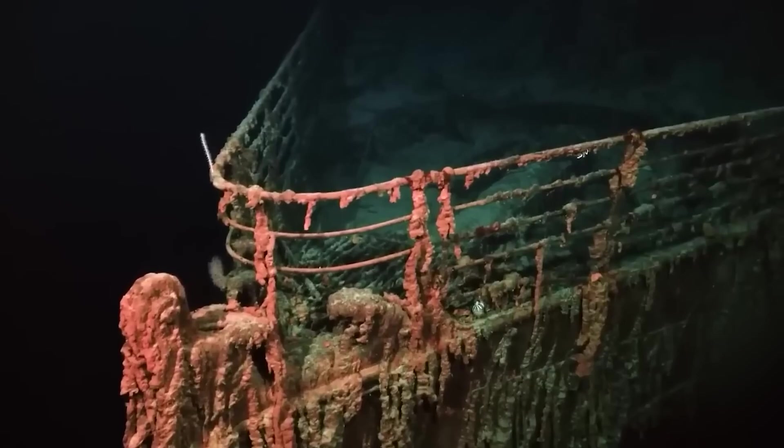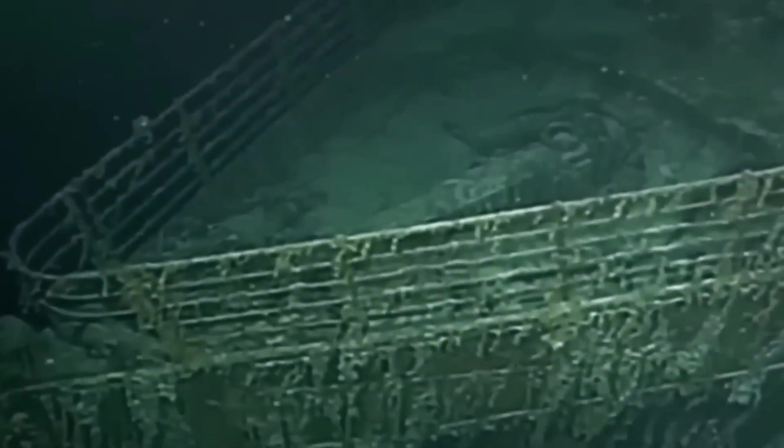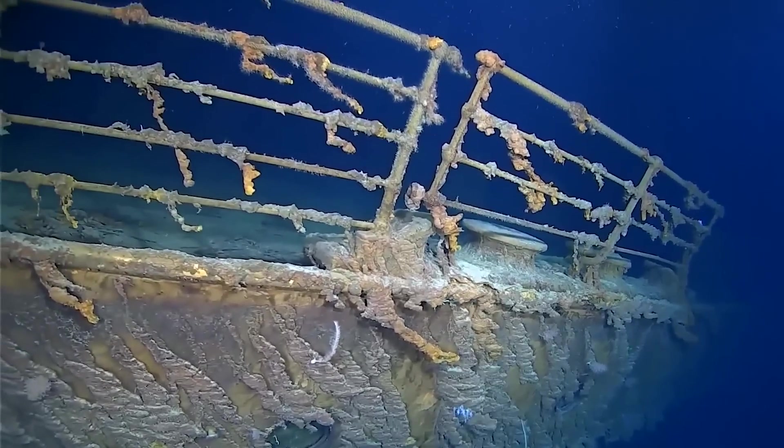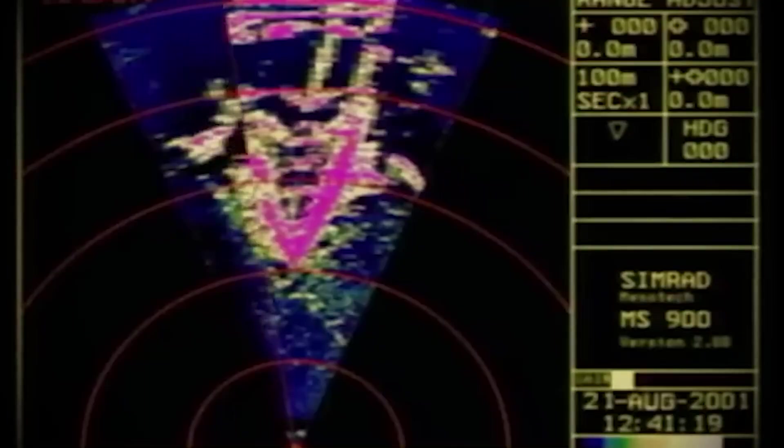Strict guidelines were put in place. The drone was forbidden from touching anything inside the wreck and was programmed to keep a safe distance from any possible human remains. But what many didn't expect was the emotional impact the new footage would have on the public. While millions watched in awe, others found it profoundly unsettling. For descendants of the victims, seeing personal belongings — a suitcase, a pair of shoes, a child's doll — was heartbreaking.